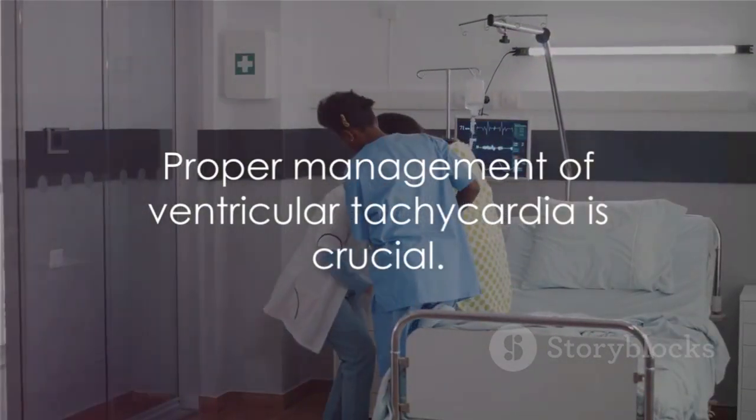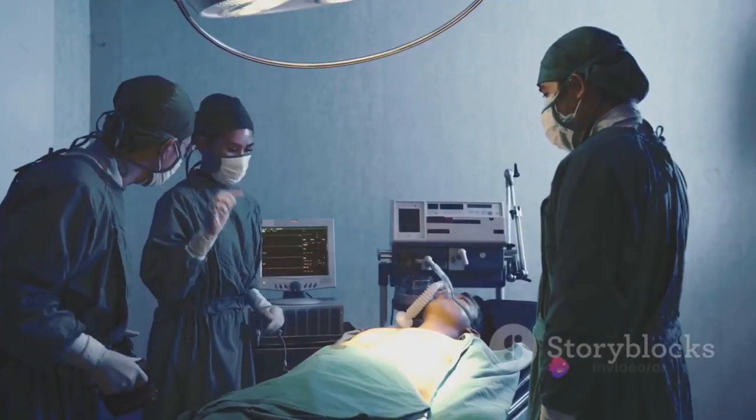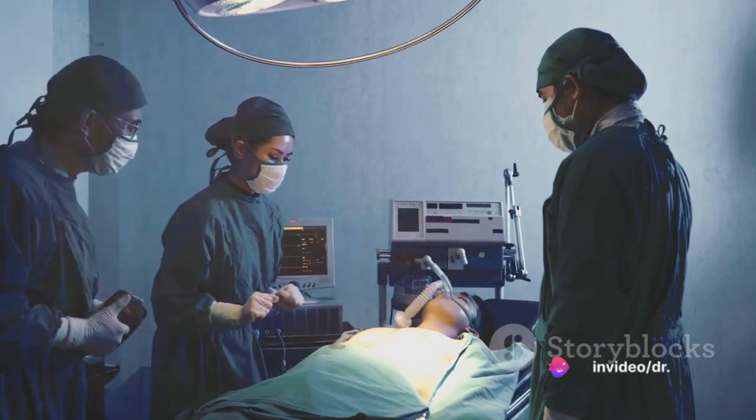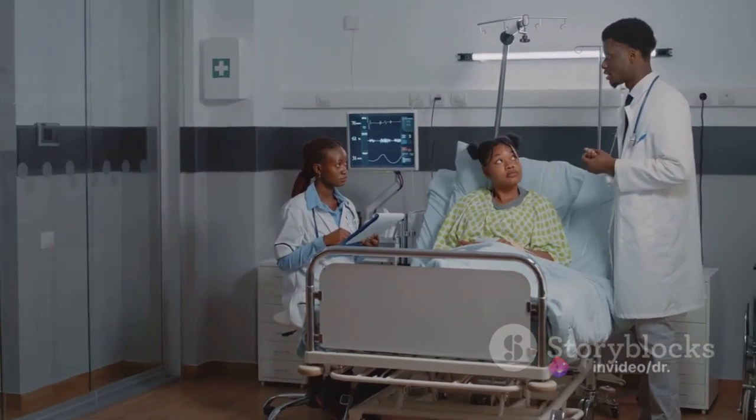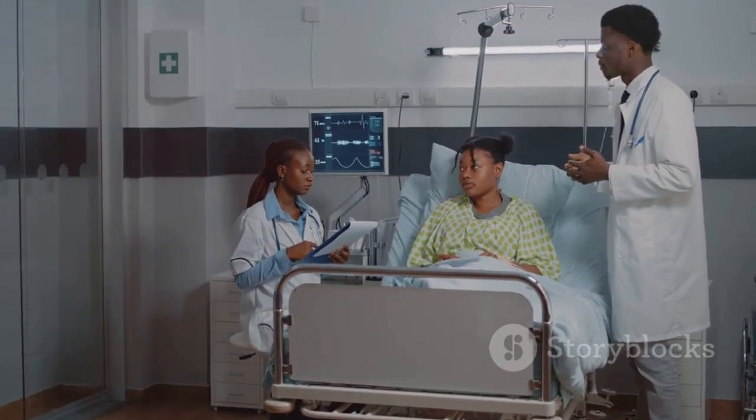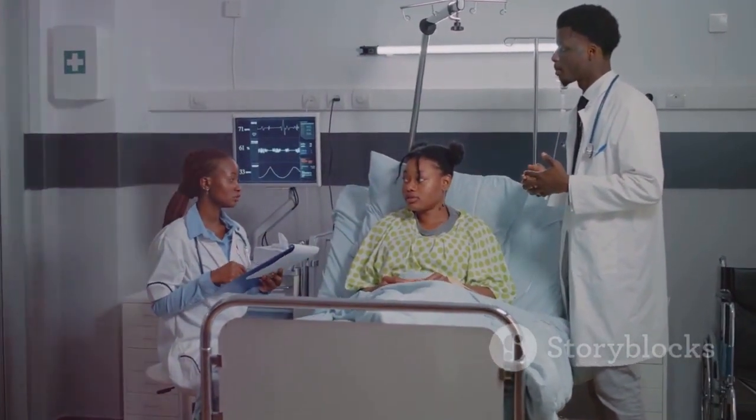Don't forget, appropriate management of ventricular tachycardia is essential. It's a condition that can be fatal if not correctly addressed. With the right treatment regimen established, patients like Mr. Smith can reclaim control of their heart rhythm and carry on with their lives.